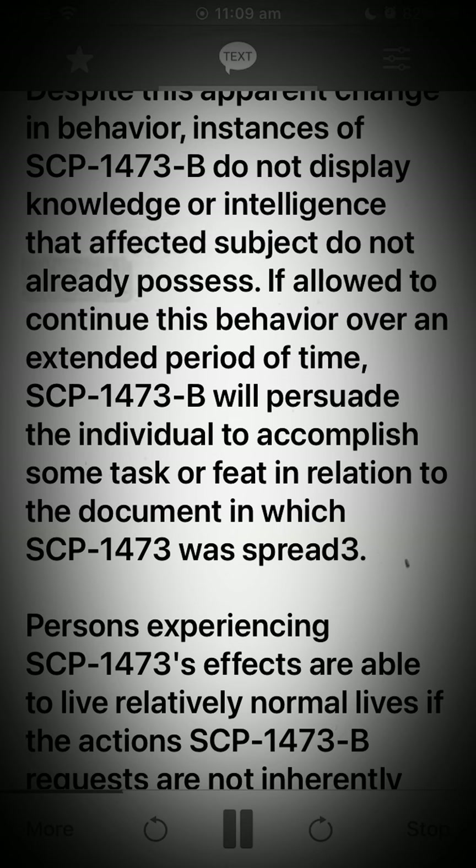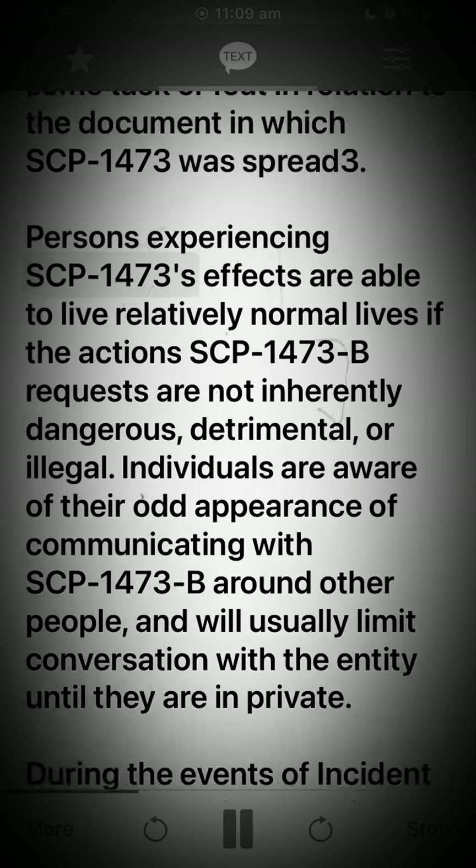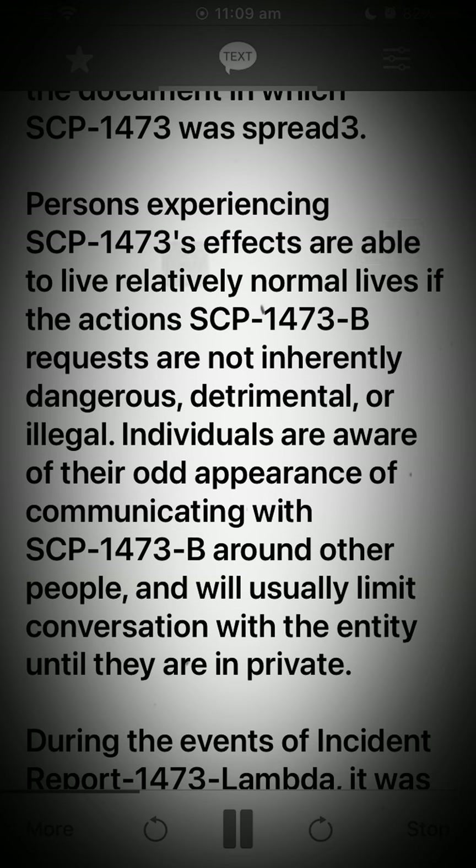Despite this apparent change in behavior, instances of SCP-1473-B do not display knowledge or intelligence that affected subjects do not already possess. If allowed to continue this behavior over an extended period of time, SCP-1473-B will persuade the individual to accomplish some task in relation to the document in which SCP-1473-B was spread. Persons experiencing SCP-1473's effects are able to live relatively normal lives if the actions SCP-1473-B requests are not inherently dangerous, detrimental, or illegal.